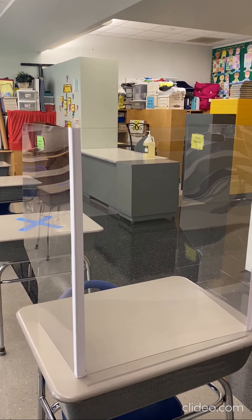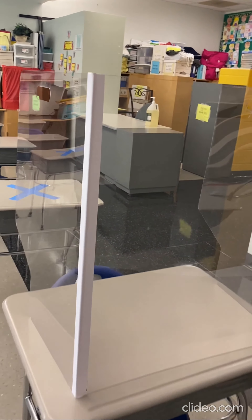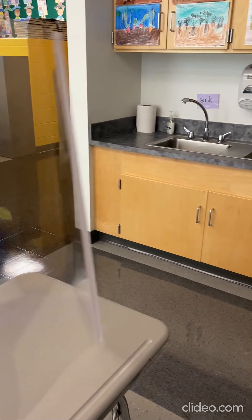We're now here at Washington Rose, and I'm showing you a student desk with a personalized shield. This shield is portable and can be moved, taken down, and taken along with the student.